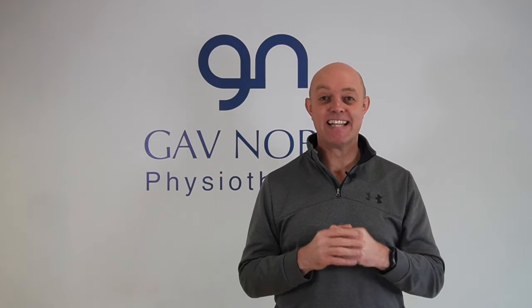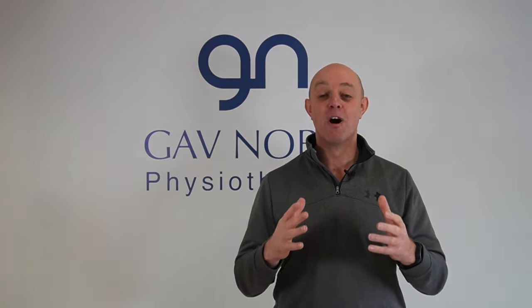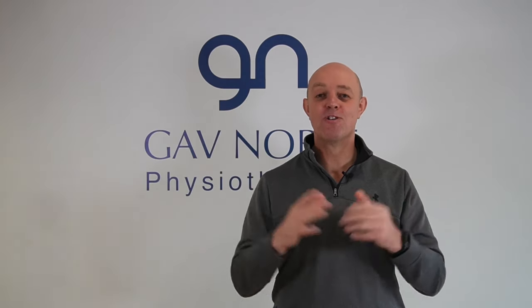There you have it — those are our four most important exercises that we use with our patients to help ease pain and stiffness in the neck. Remember, if you want to ease pain and stiffness and keep it at bay, you must be consistent with these exercises. A few minutes a day will go a long way. I'm Gavin Noble from Gavin Noble Physiotherapy, you've been watching the 10x Physio channel. Please subscribe and hit the notifications button to get informed of all our free information posted every week. Thanks for watching.